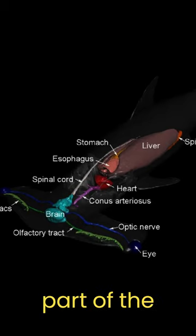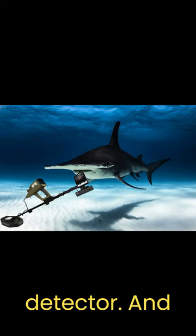With all these sensory organs on one part of the hammerhead's head, you may be thinking this creature is a shark metal detector — and you are correct. They even act like metal detectors as they hunt, swinging their head from side to side in the hopes that their various sensory organs detect buried stingrays.